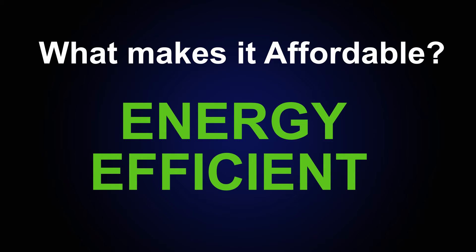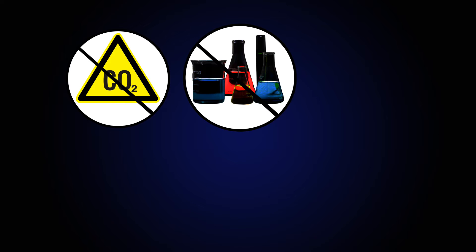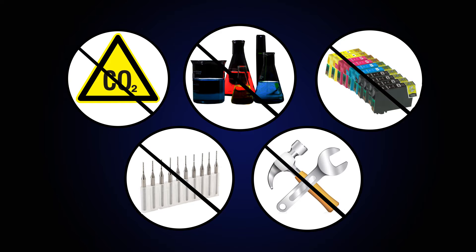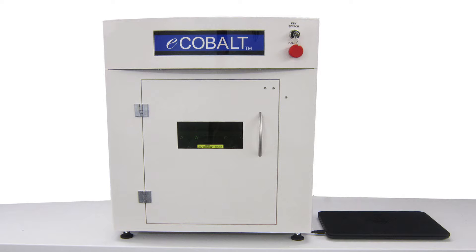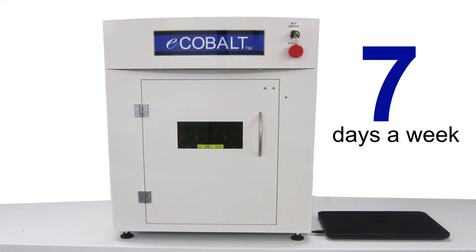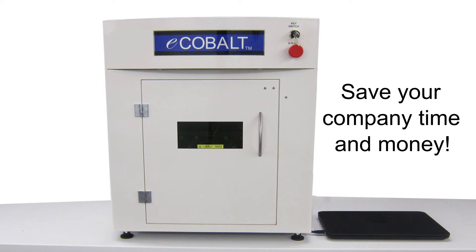It's more energy efficient to save your company time and money. No more consumables, no more dangerous chemicals, no more messy inks, no more engraving bits and no more maintenance. The eCobalt is available to you 24 hours a day, 7 days a week. No more outsourcing your product identification or incurring high maintenance costs.